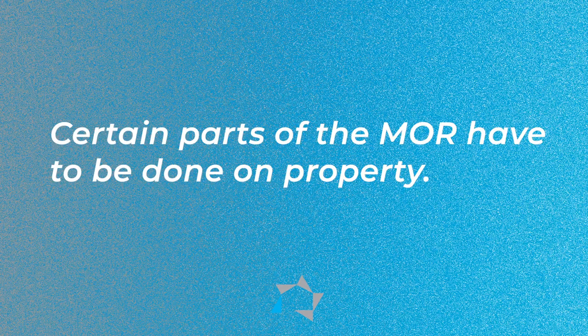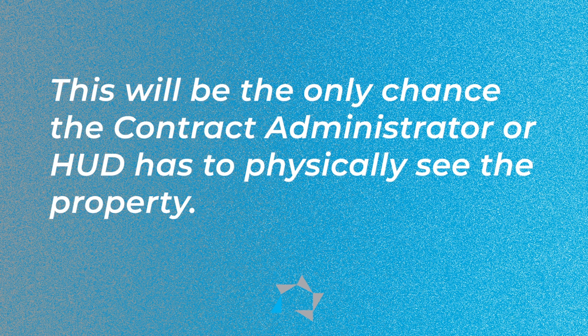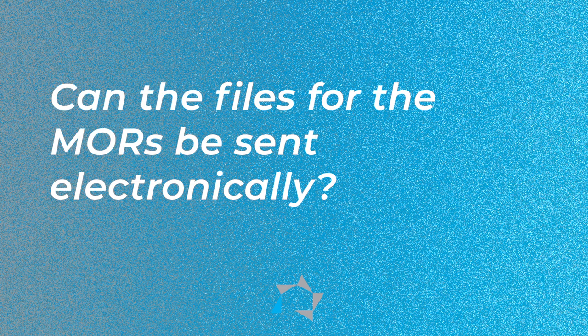Which brings us to the tip for today. Certain parts of the MOR review have to be done on property. After all, this will be the only chance that the CA or HUD has to physically see the property and its condition. As a contract administrator, we've been asked by several industry partners if the files for the MOR can be sent electronically — and the answer is yes.